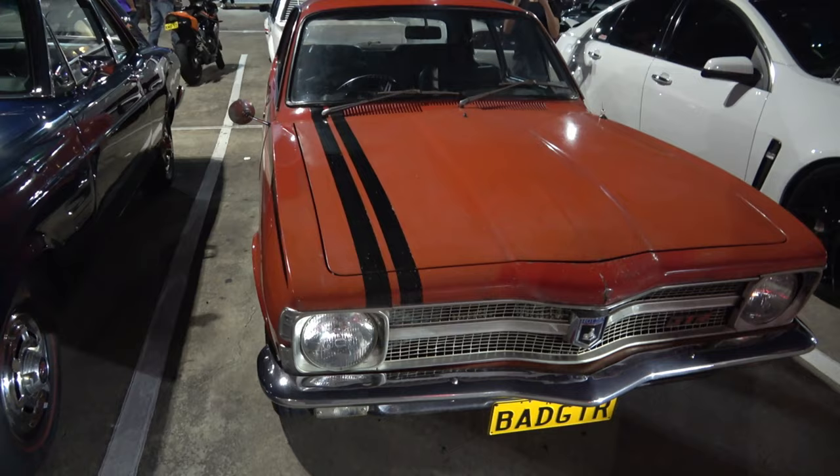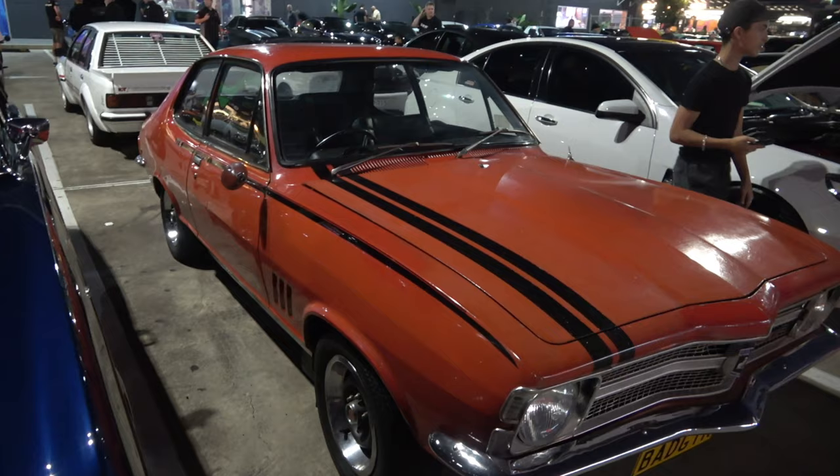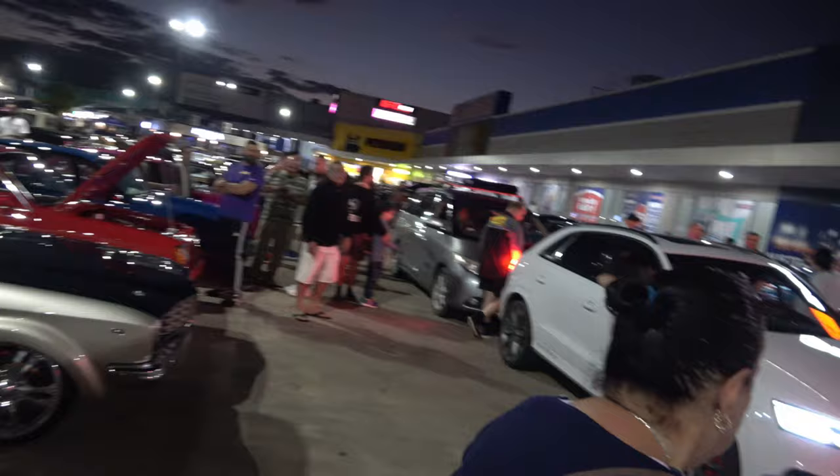We've got a Torana in original nick, it looks like — this car just appears to be wearing out during the years normally, unrestored I would say. An SS Commodore, as you can see, it's surrounded by cars and people. So I better get a move on and get all these cars filmed.